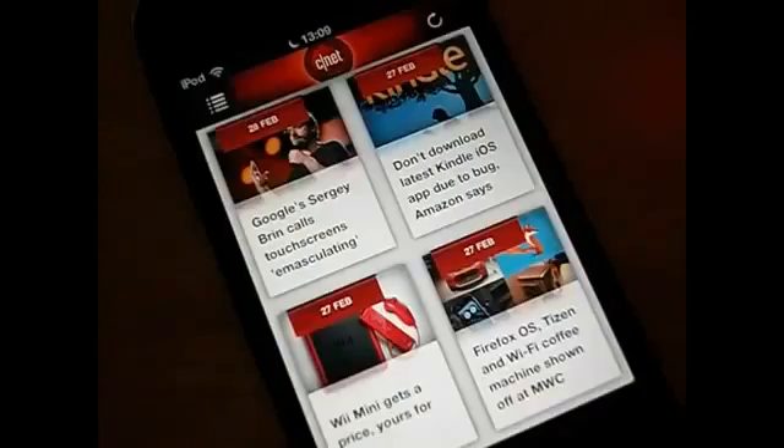So this has been my first episode of iRecommend. This is the free CNET app — download it please, it's really good. Thanks for watching, like and subscribe.